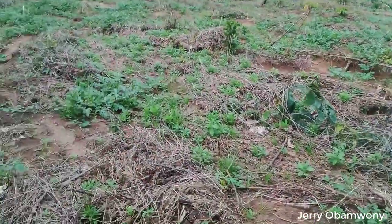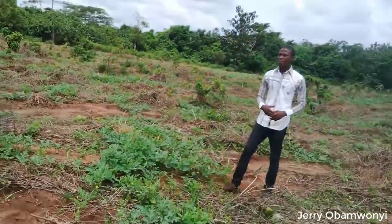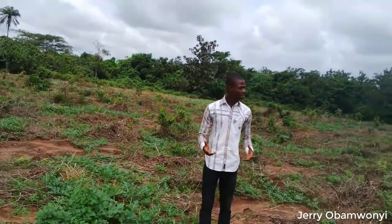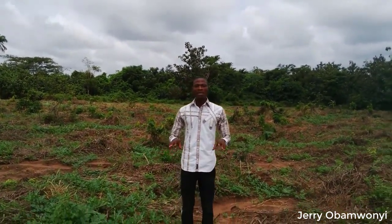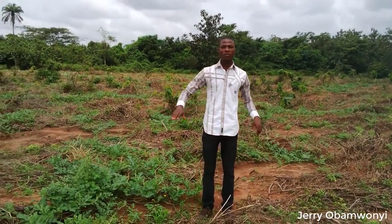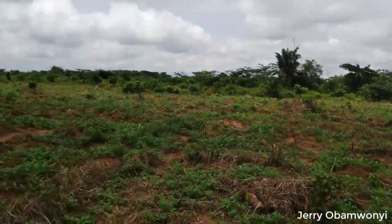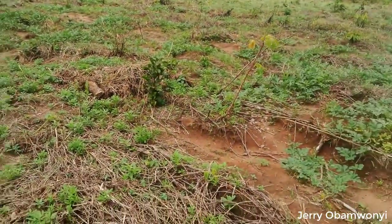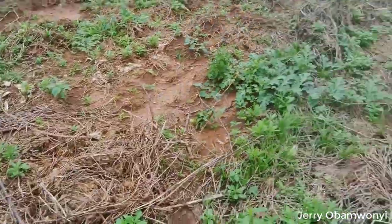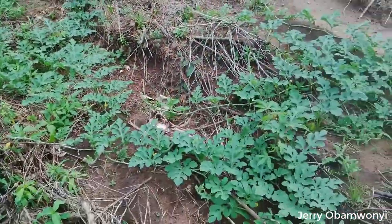The beauty is that the farm is properly spaced and the melons are spreading and covering. Within the next 30 days — to make it 60 days — what you'll be seeing in this farm is going to be an absolute covering of the entire farm with the spreading of the branches as the vines of this watermelon. But before then, you see one or two melons trying to form into balls.